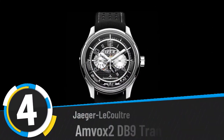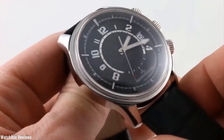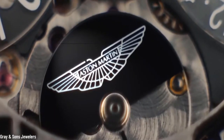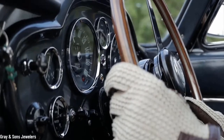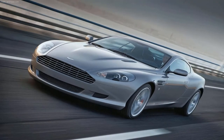Number four: Jaeger-LeCoultre Amvox 2 DB9 Transponder. Remember all those times you thought maybe one day you could be like James Bond? Well, your time has come. Buyers of the Aston Martin DB9 supercar have the opportunity to purchase this watch that, apart from looking smart, is actually smart — it remotely unlocks your Aston Martin.